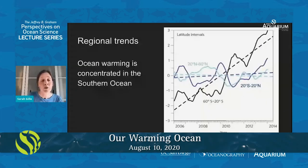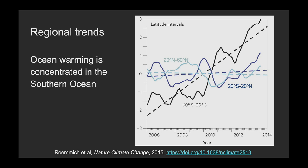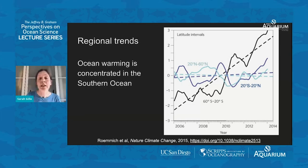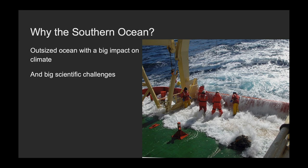Looking at the overall trends of how the ocean has changed from 2006 to 2014: there's a black line showing the average temperature trends from 60 South to 20 South with a really steep warming trend — a lot of warming. A dark blue line shows the trend in the tropics from 20 South to 20 North, which is really not changing much at all. And a light blue line shows the trend from 20 North to 60 North, showing effectively no change. So over this time period, effectively all of the warming in the global ocean was happening in the Southern Ocean.